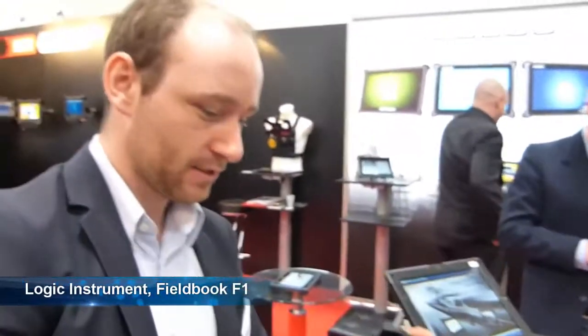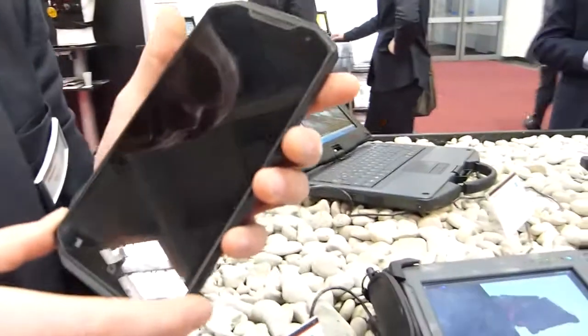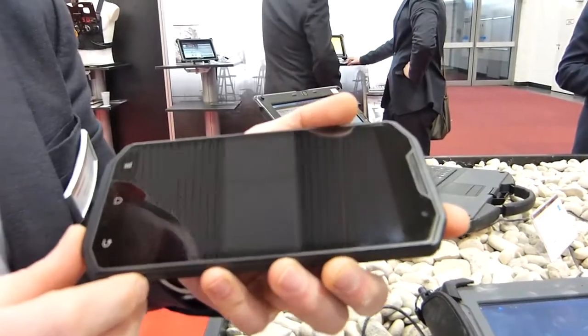FuelBook F1 — das ist unser FuelBook F1. Das FuelBook F1 ist ein fully rugged Tablet. Ein Tablet ist ein Mix zwischen Tablet und einem Smartphone. Wir haben einen 6 Zoll Bildschirm, der in Full HD auflöst, also 1920 x 1080 Pixel.